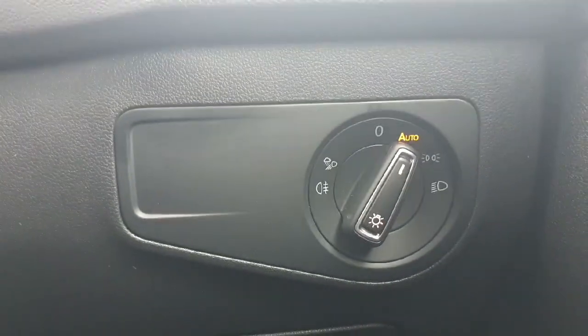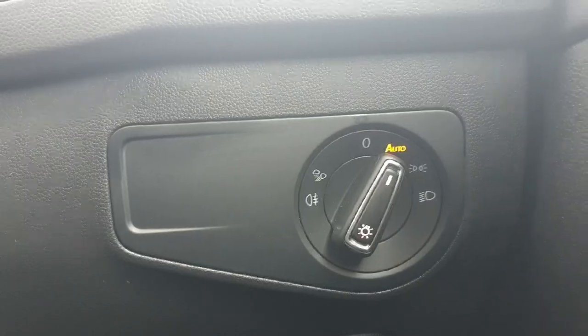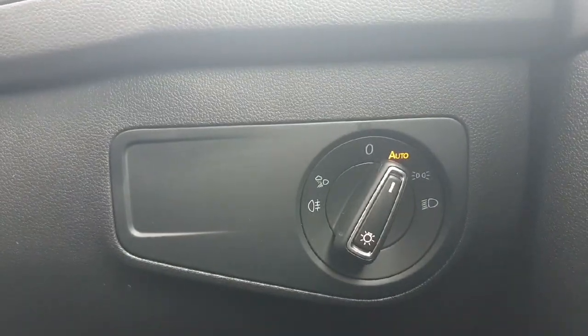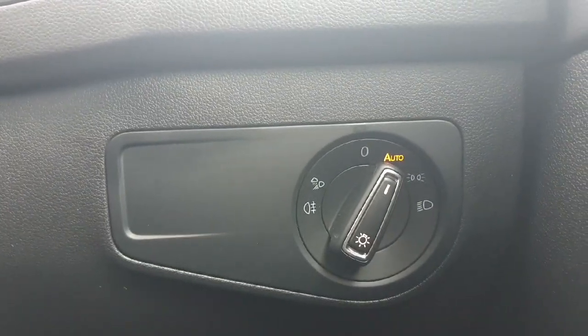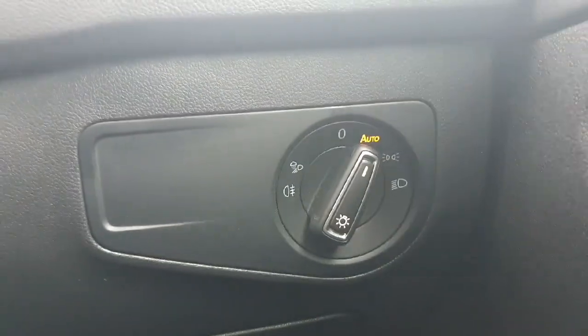Moving down slightly, we can see the automatic lighting feature. This will adjust the lighting depending on the time of day — for example, if you're going through a tunnel, the lights will turn on by themselves just to keep your vision at the maximum.